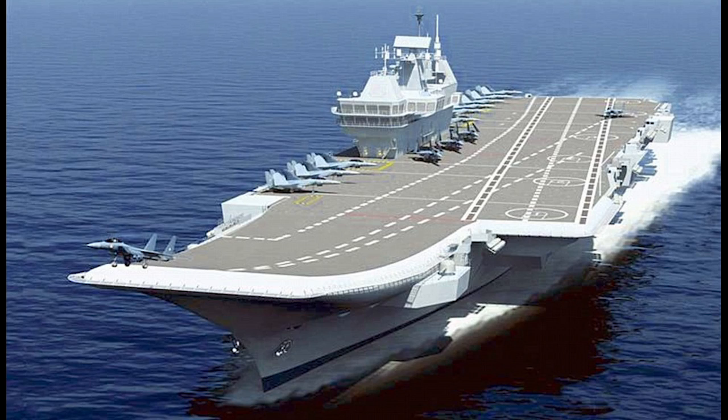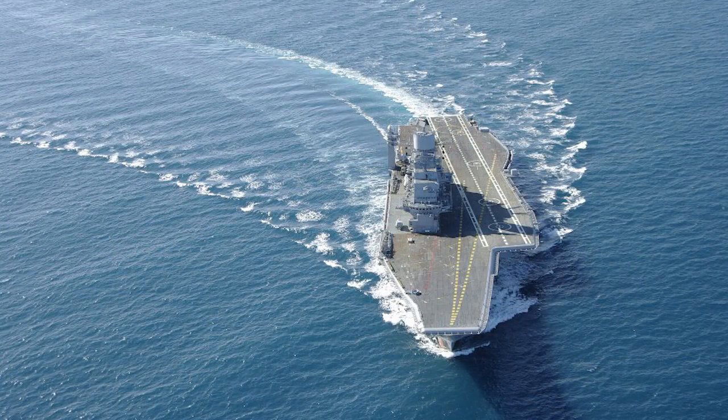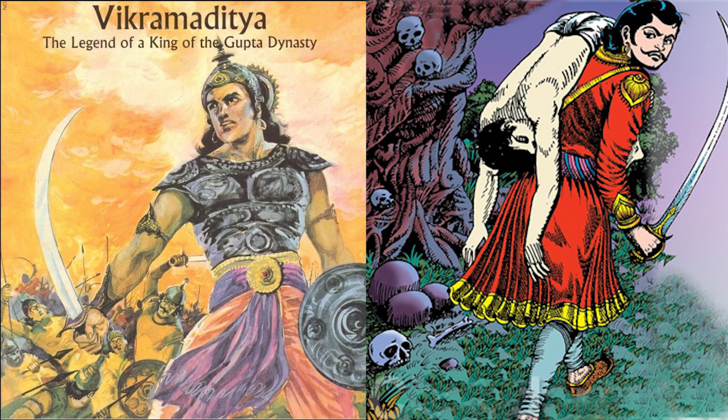INS Vikramaditya, meaning 'the sun', is a modified Kiev-class aircraft carrier which entered into the Indian Navy. She has been renamed in honor of Vikramaditya, a legendary emperor of Ujjain, India.